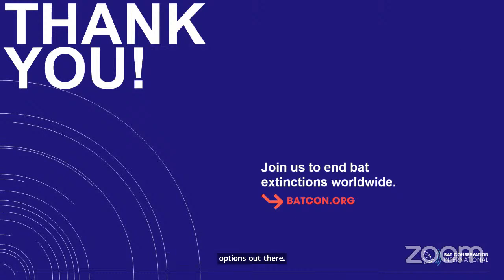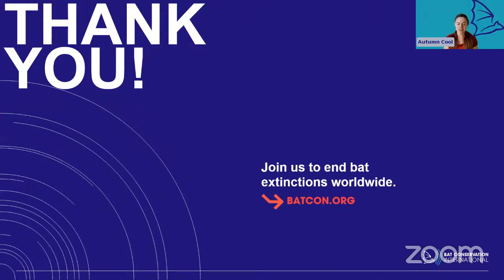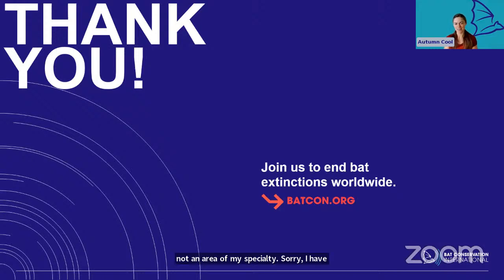Here's a fun one from Gary: any personal theories on why so many petroglyphs have footprints with six toes? That is not an area of my specialty — I have no idea. Who knows? Do bats have six toes? Maybe that's what it is.